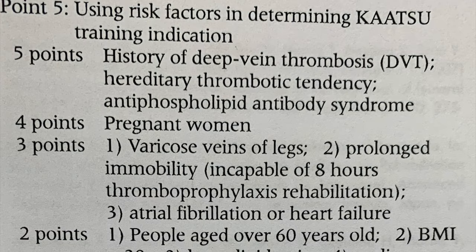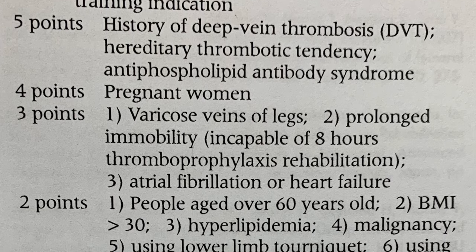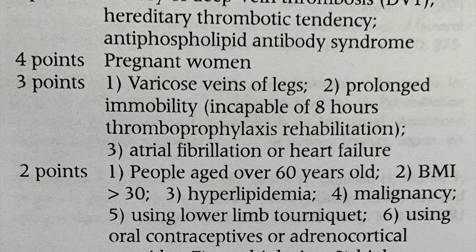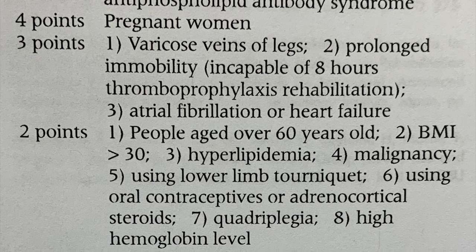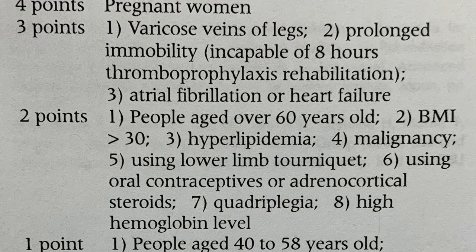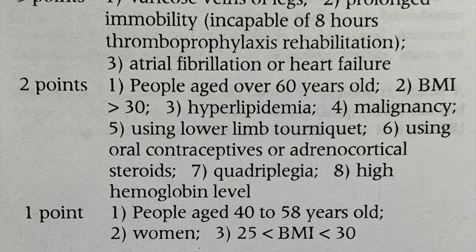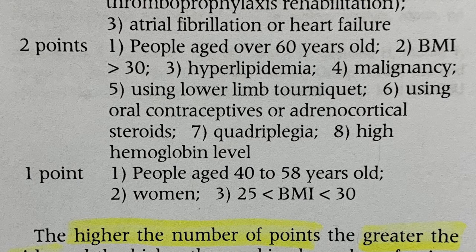First I would like to show you a point system that is used by surgeons to conduct safer katsu training. It's based on history of DVTs — if you've had one, or someone in your family has had one, that's about five points. If you are pregnant, that's four points. If you have varicose veins, have been immobilized for a long time, have atrial fibrillation or heart failure, that's three points.